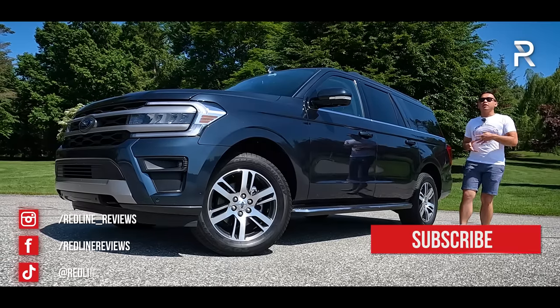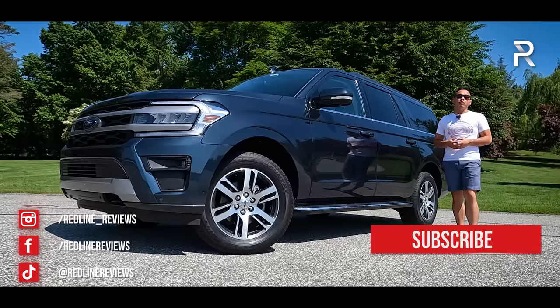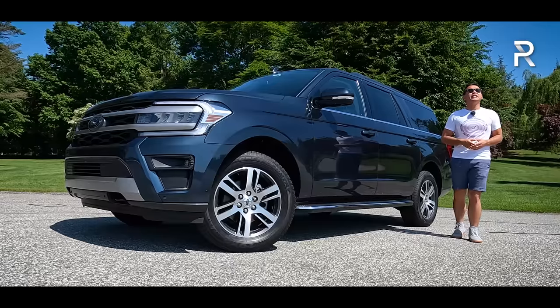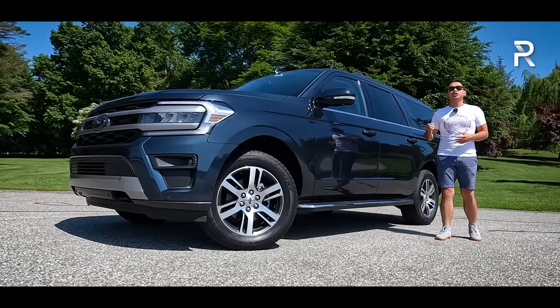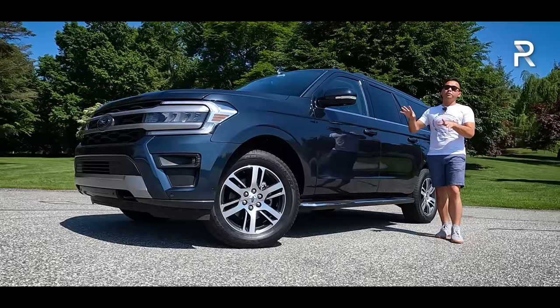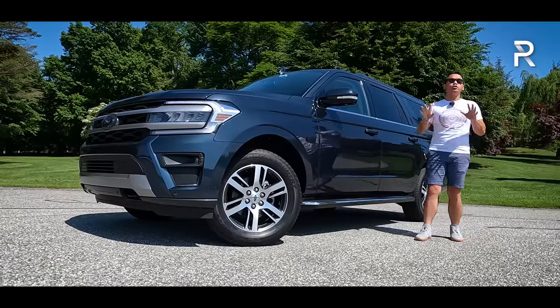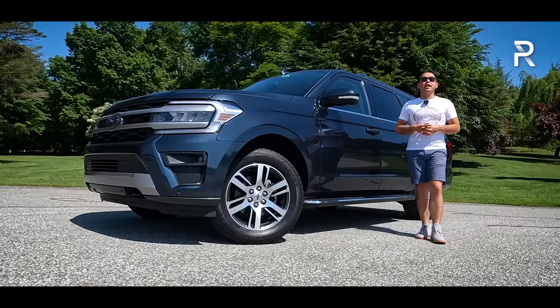However, since then, a lot of new competition has come out from GM and, of course, the Jeep Wagoneer and Grand Wagoneer. So for 2022, Ford has given the Expedition a pretty significant overhaul. This week I'm testing out this XLT Expedition Max painted in stone blue. As you can see from the styling, it's been updated front and rear, and it got a completely redesigned interior with new tech features. All trim levels now come with additional power to keep the Expedition extra competitive.